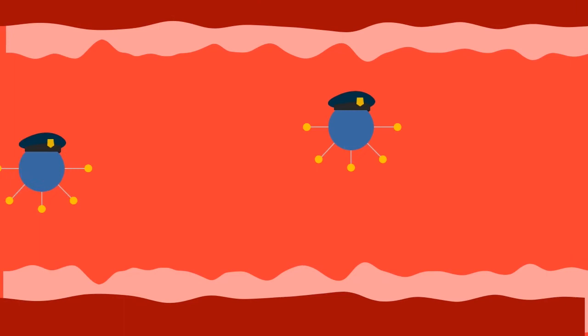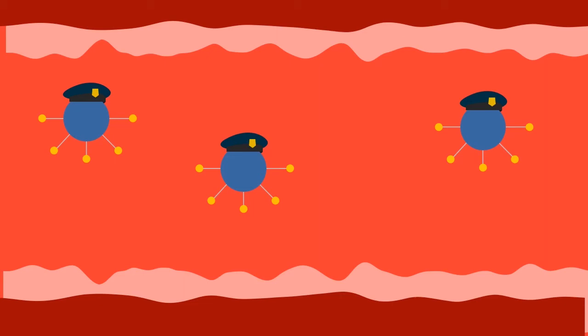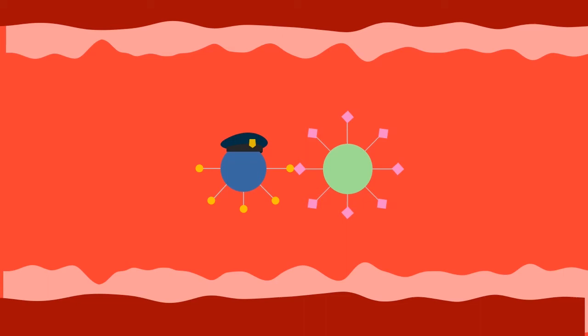Our immune system is composed of immune cells, which travel around in our bloodstream, looking out for foreign or diseased cells. Immune cells have proteins on their surface which behave like fingers. When immune cells come into contact with other cells in our body, they use these fingers to read which sugars are on the surface of the cells they meet. If the immune system recognises the other cell as self, and therefore not foreign or damaging, the cell will be left alone.